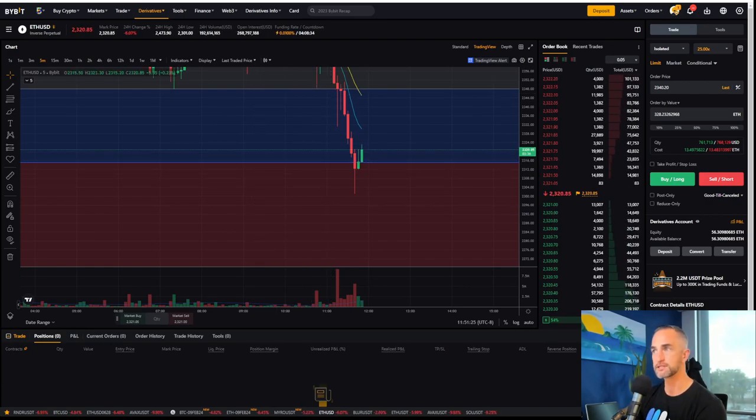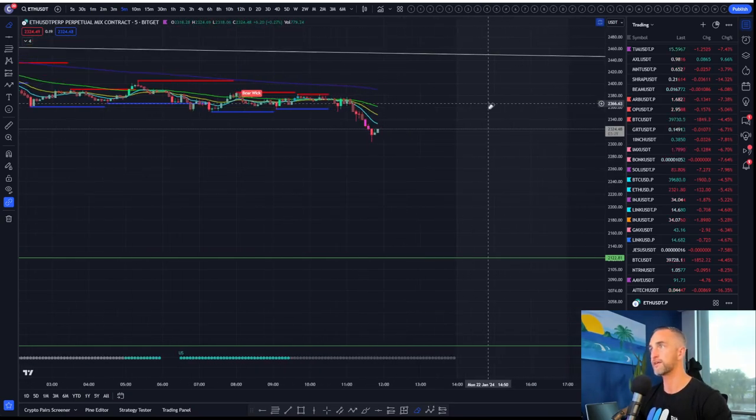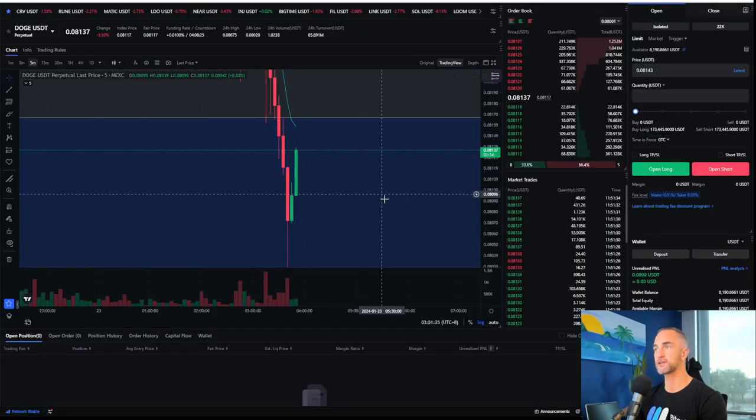It took me out — took those profits out. And hey, you never get hurt taking a bit of a profit. Let's see if our Dogecoin — Doggy took me out too.